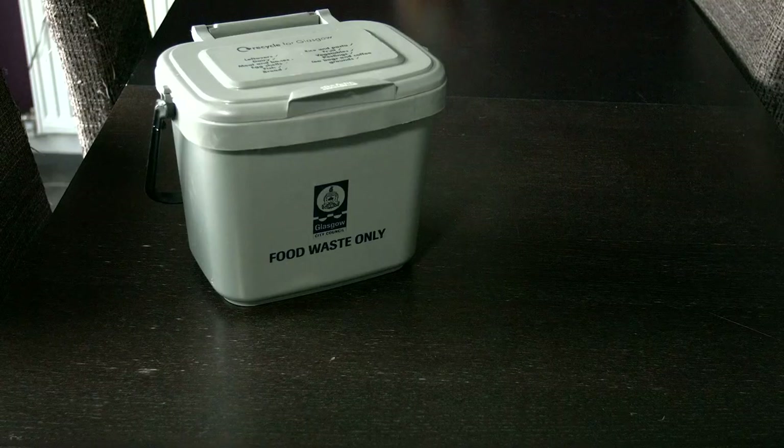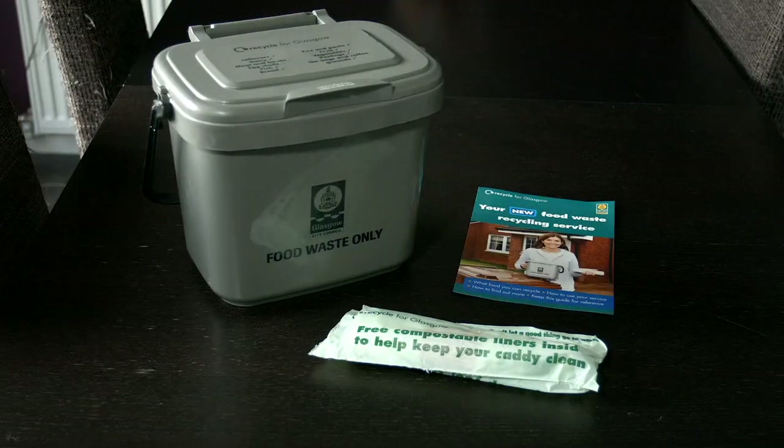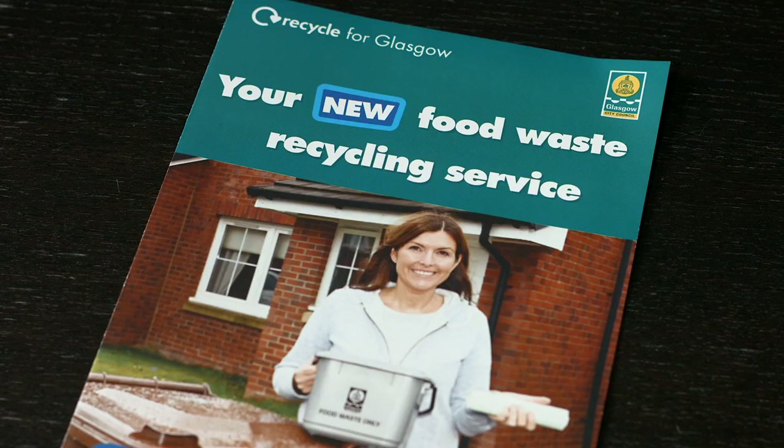Every home will have a small internal kitchen caddy, compostable liners, and an instructional leaflet on how to use the food waste collection service.